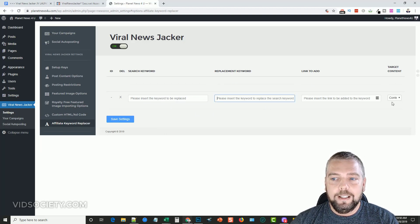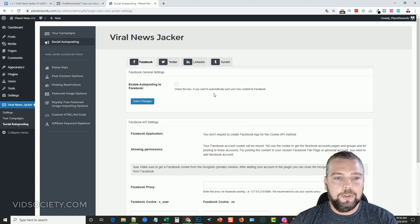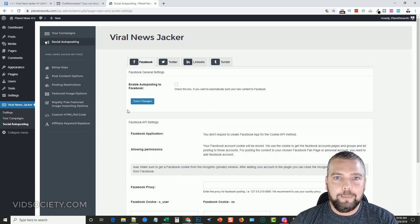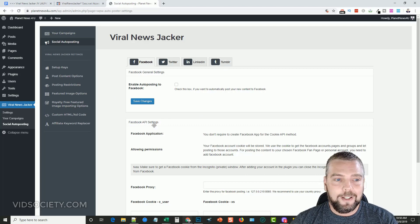There are also places to insert custom HTML codes and ad codes. The affiliate keyword replacer lets you search for any keyword and replace it with a linked affiliate URL. You can also set up social auto-posting — once posts are published, it will automatically share them to Facebook, Twitter, LinkedIn, and Tumblr, which will help you bring in a lot more traffic.